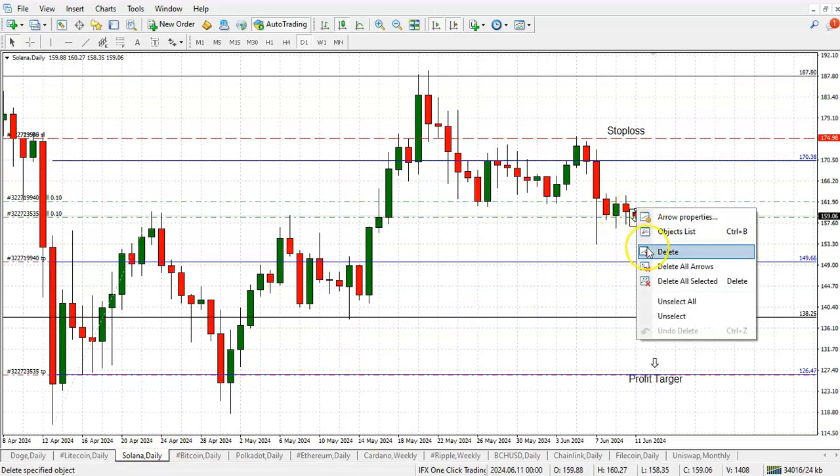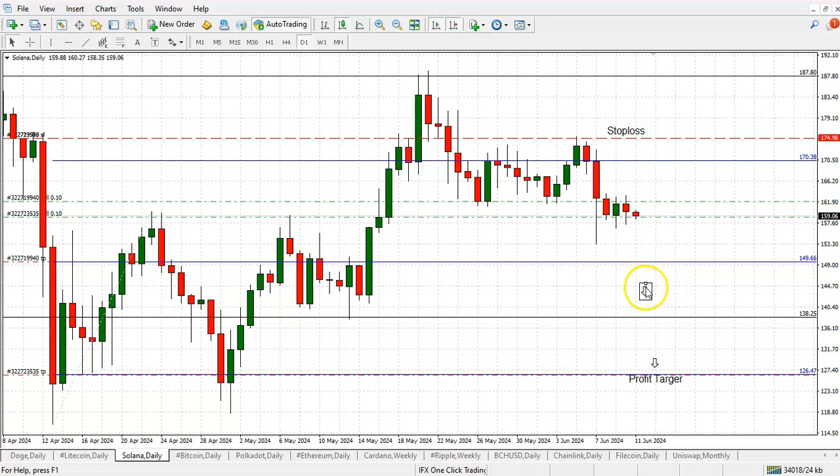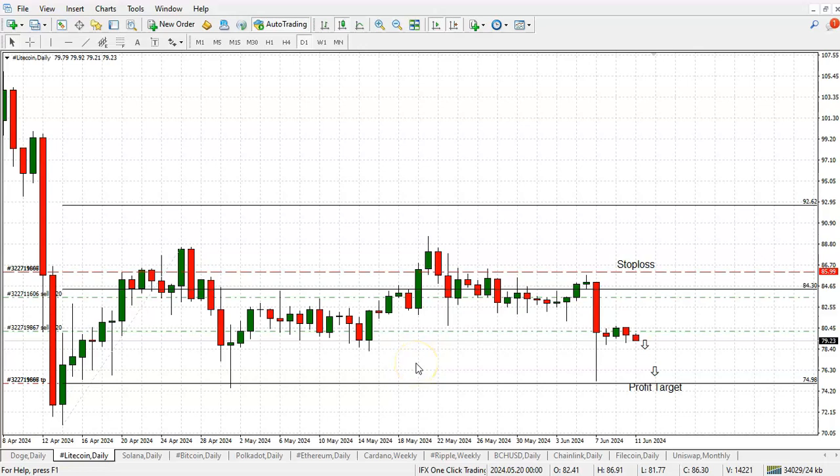Solana is starting to look good here, kind of bending downwards. We've got two trades and we're just waiting for this one to pick up the pace. Everything remains the same there.